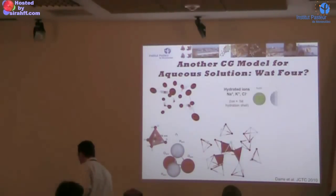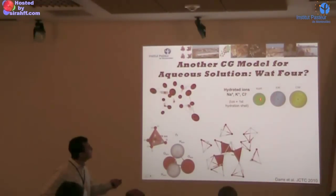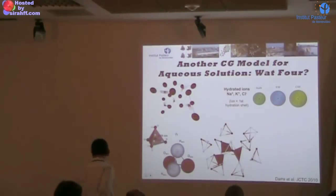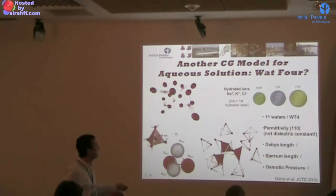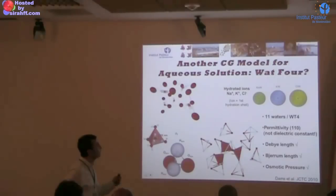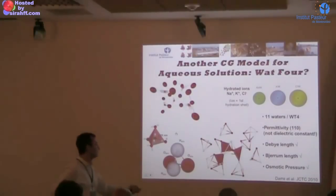Since we are trying to sell this as a force field, we also have a set of parameters for ions. We consider that single ions are surrounded by a hydration shell comprising six water molecules. So the ions are also hydrated. If you put all together, you get a core screening factor of about 11 waters. You generate a permittivity which is a bit high — it should be 78 — but it means you don't have to impose a constant dielectric. And very nicely, we got good results on the diffusion line and also the osmotic pressure. By modulating the concentration, you can reproduce the osmotic pressure of a solution the same way as atomistics.